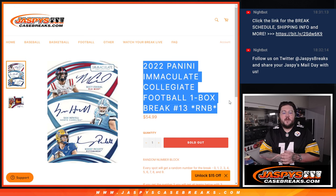What's good, y'all? Chris from JoshsCaseBreaks.com, doing a 2022 Panini Immaculate Collegiate Football one-box break.